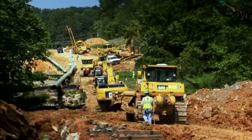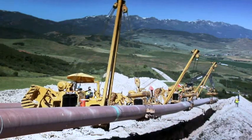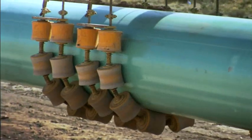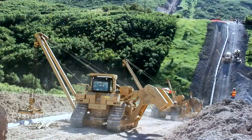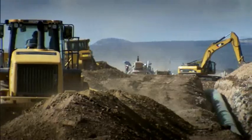We've worked in just about every state in the continental U.S. Right now we're working on building the Ruby Pipeline from Wyoming through Utah. We're about halfway across Nevada and then that line continues on over to Oregon.